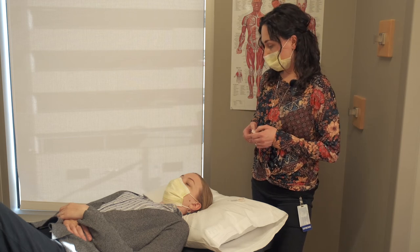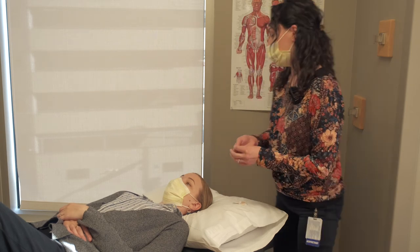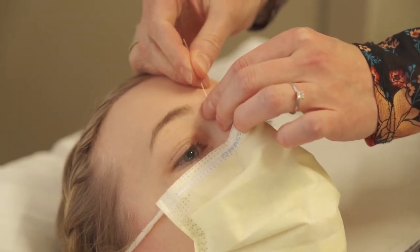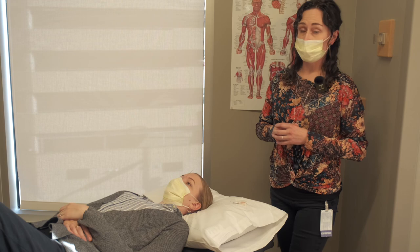One of the main points that we might use for something like a headache or stress is a point in the forehead. And this point just really kind of lies flat — it barely goes in at all. Usually people feel really relaxed afterwards, and some people are able to even walk out the door without a headache.